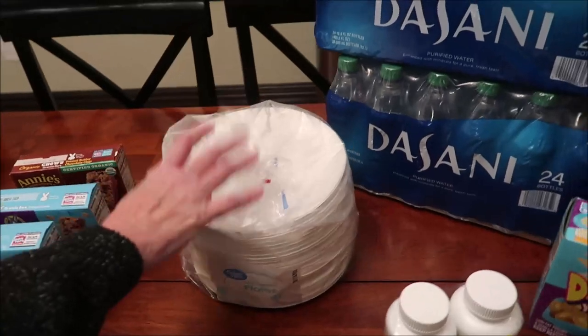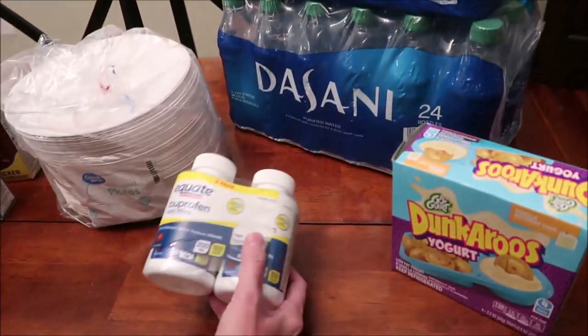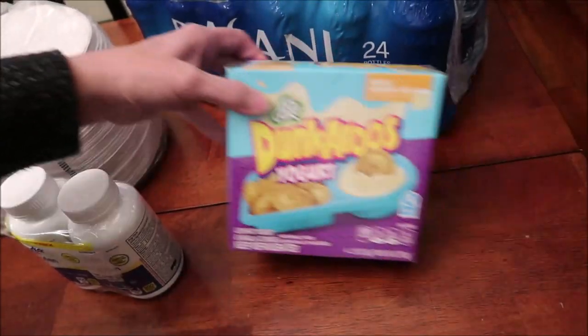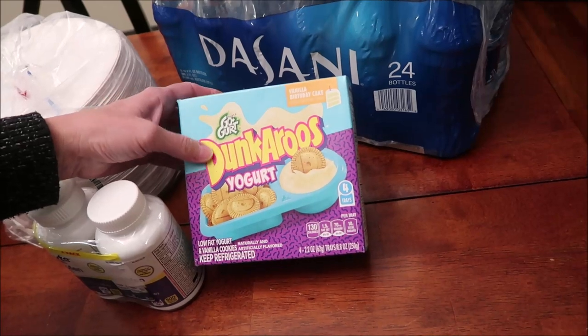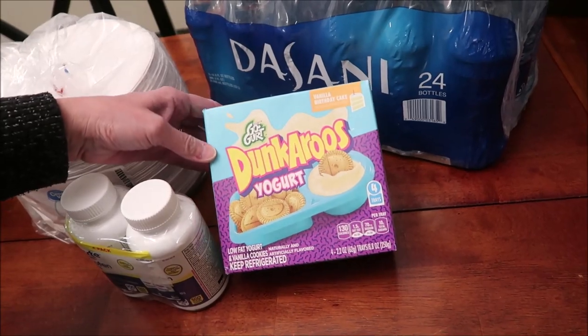At Walmart, we got some paper plates, two Dasani waters, some Equate ibuprofen, and Dunkaroos. We had already bought the cotton candy and strawberry Dunkaroos, and this one is the vanilla birthday cake flavor.